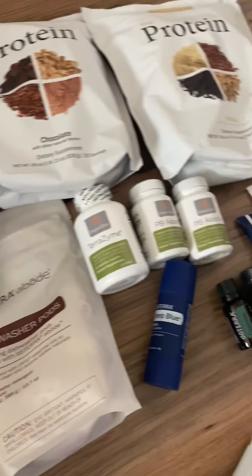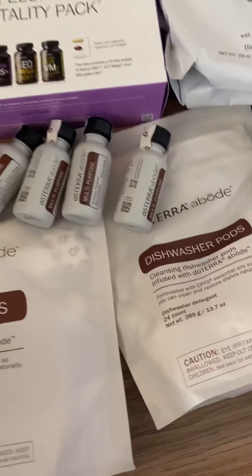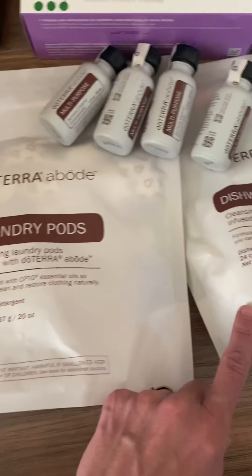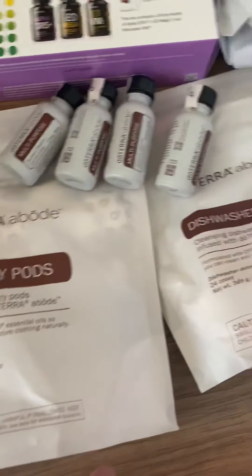I just got my doTERRA order in for October and I'm super excited. I got a whole bunch of stuff this month and a lot of them were free because of the product points or the promos they are doing. We got laundry bots and dishwasher bots in a bigger size — last month we got to try them in a sample size with only 10 of each, and we are loving them.